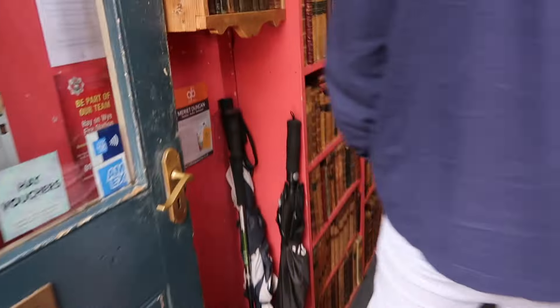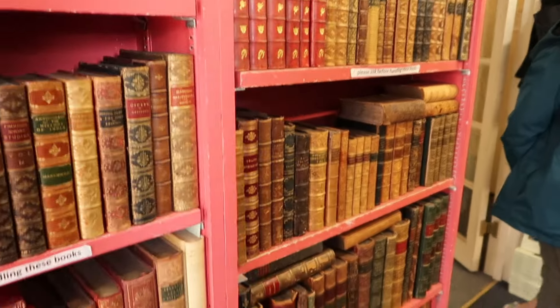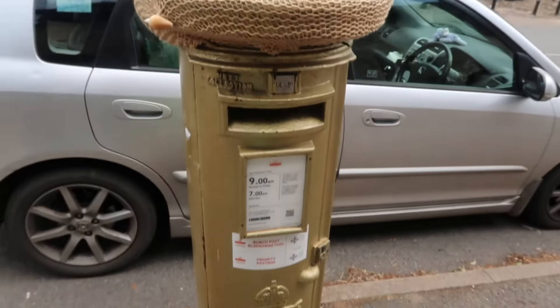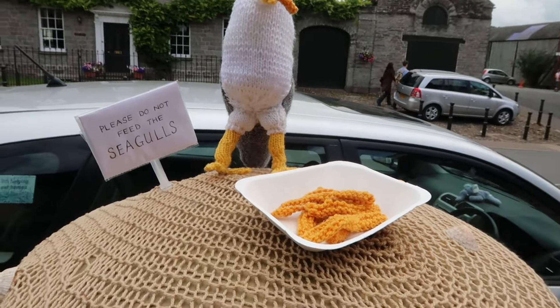Another bookshop — shall we go in this one? I can't touch these ones in here — fair enough. Have you seen this post box? It's golden and has a knitted seagull on it — that is brilliant! We're at the last bookshop — we tried to save the best till last. It's the Hay Cinema Bookshop, so basically they've converted a whole cinema into a bookshop, and I think it's going to be very large. All books a pound each!